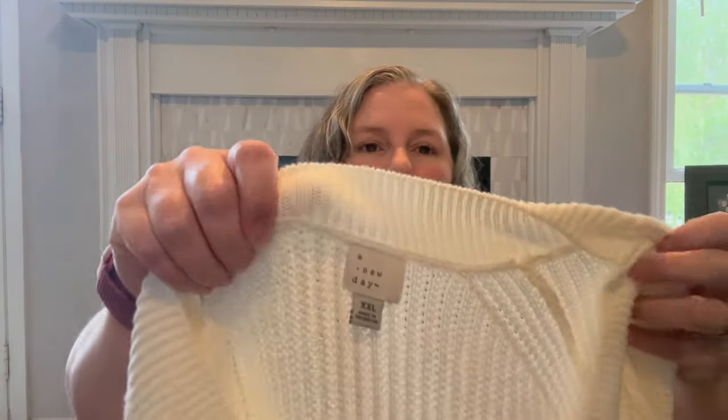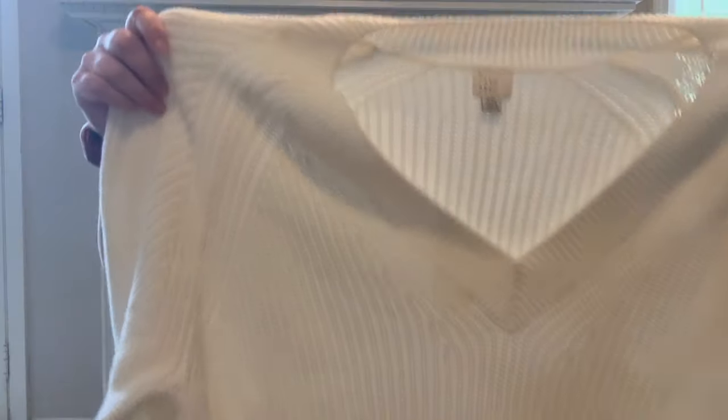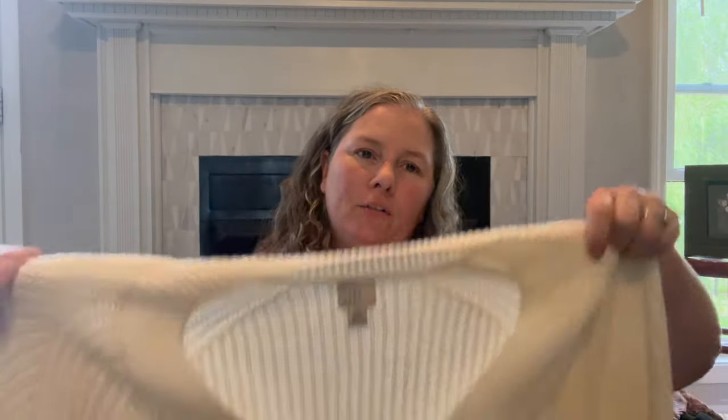This is A New Day — just a chunky knit V-neck sweater. Why do I pick up white things for myself that I'm never going to wear? It's a lighter weight sweater, 60% cotton. I have some upcoming events and I thought if I were wearing a dress, this would be something I could easily cover up with to stay warm.